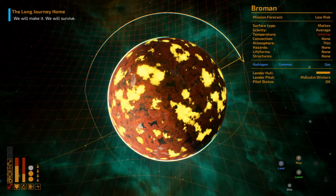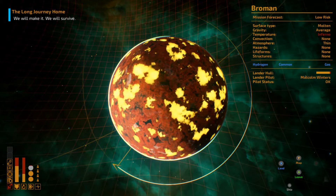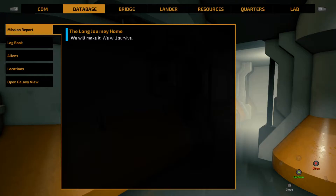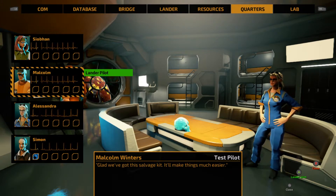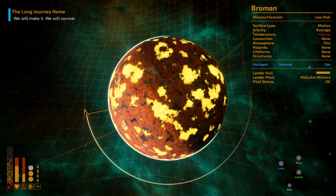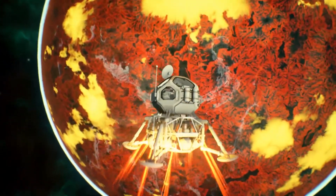We do have hydrogen — that is going to be very important to us. Risk is low, though, because the temperatures are very high. We do not have a problem with gravity, so as long as I get in and out, we may be able to make this happen. Let's take a look at the quarters and make sure we have the proper person as our lander pilot — it appears we have Malcolm doing that job. So I think we're good to go. Temperatures are going to be high, giving us some risk. Hopefully it's a risk worth taking, as there is gas we can take advantage of.